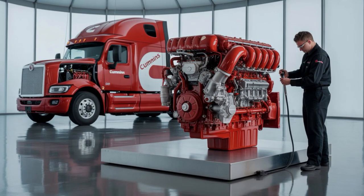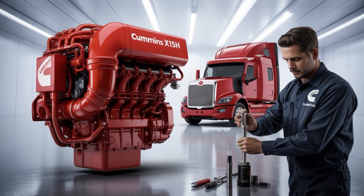On paper, the X-15H leads in torque. But real-world hauling? That's a different story.